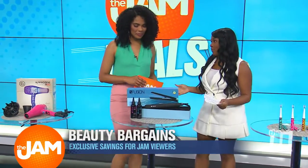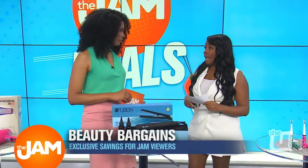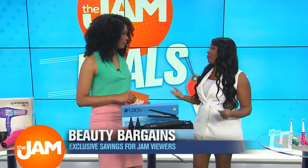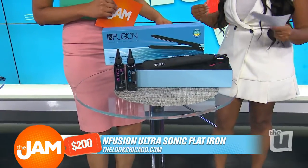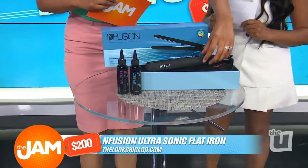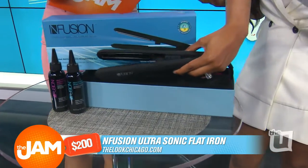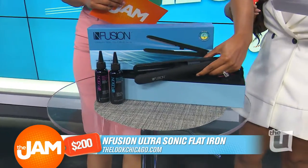Now, there are a lot of flat irons on the market right now, but we want one that's actually going to protect our hair. This one is the Infusion Ultrasonic Vapor Flatiron, and it uses vapor to actually protect our hair. Look at the ceramic plates — they have an indent in them, so you can use it for both straightening your hair and curling your hair.